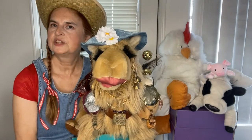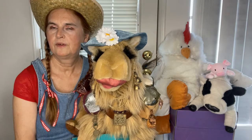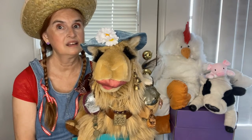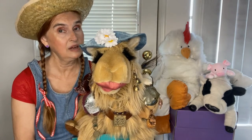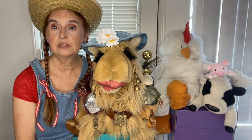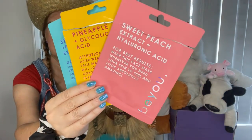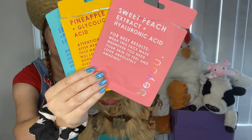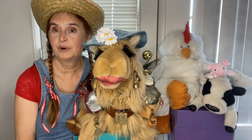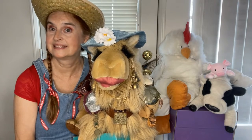My first experience with full face masks was not fantastic. However, over time, I am beginning to like these guys. So they've gotten themselves bumped up from honorable mention to second place.